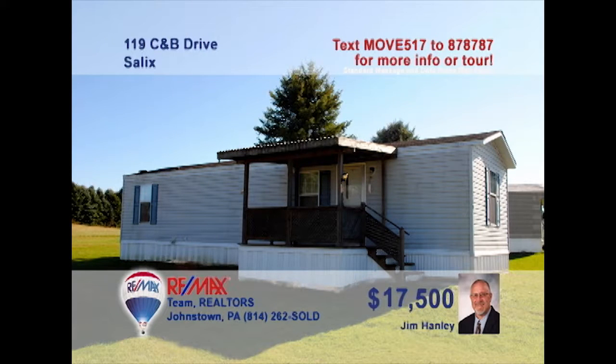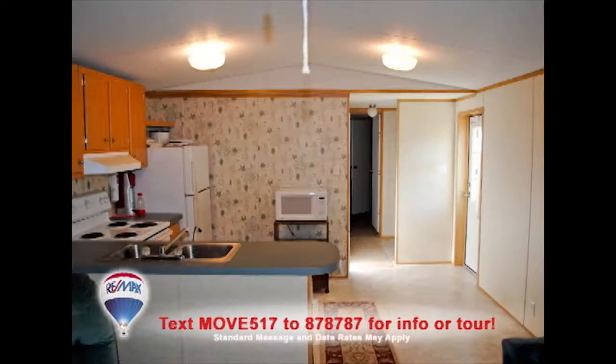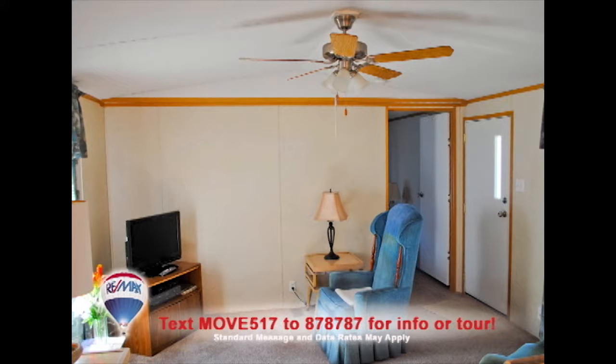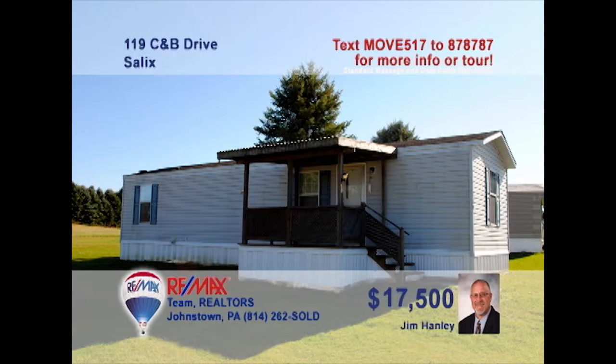Just starting out and looking for the right opportunity? Jim Hanley presents this Salix home with a budget-friendly price. This clean, bright kitchen includes all appliances, along with plenty of eat-in space. Spend the evening with friends or watching the big game in this comfy living room. And the home's two bedrooms offer a good night's rest. Getting into your own home has never been so easy. Contact Jim right away for all the details.